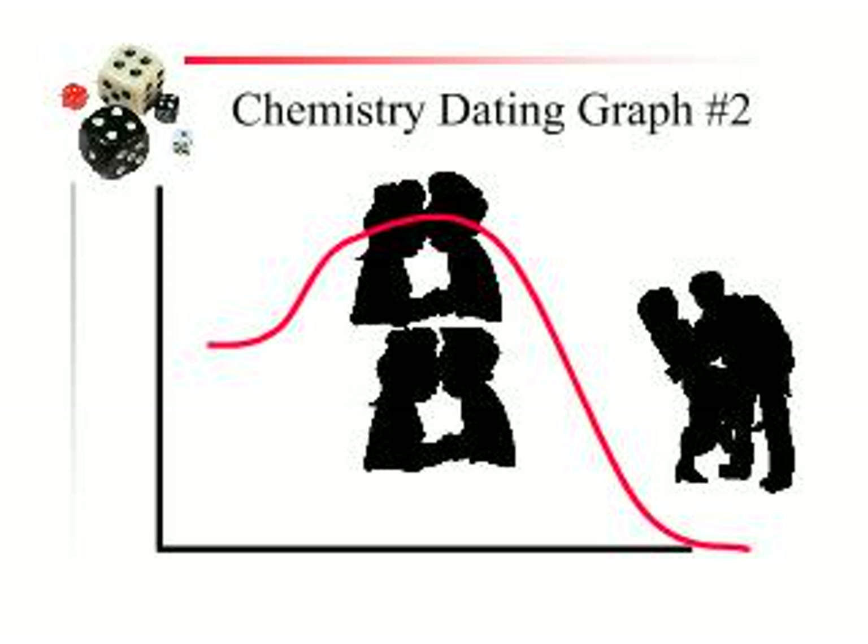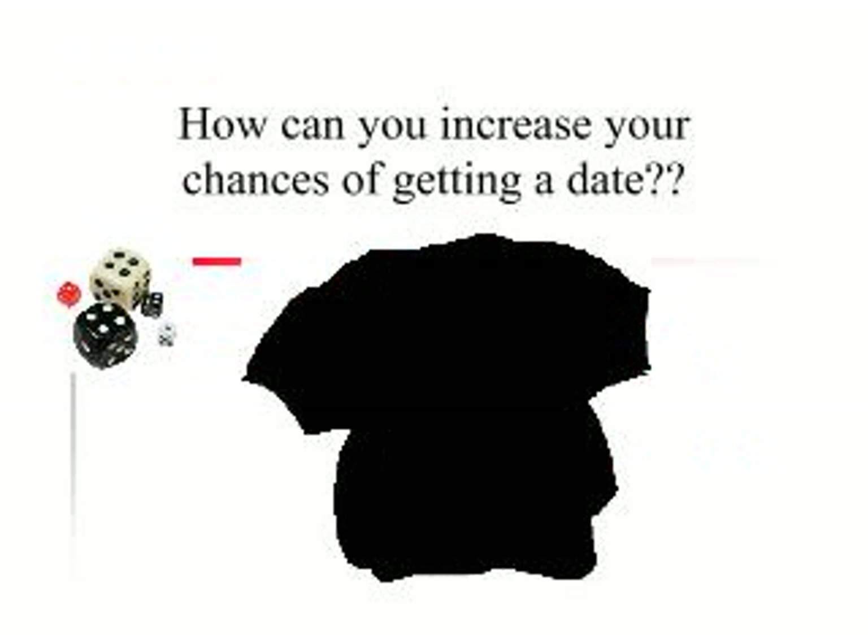You know what happens — like 99.99% of all high school romances, they break up. They all break up. Hopefully they're not stabbing each other. So how can we increase your chances of getting a date? How can I give you a better chance to get a date? Here's my ideas.